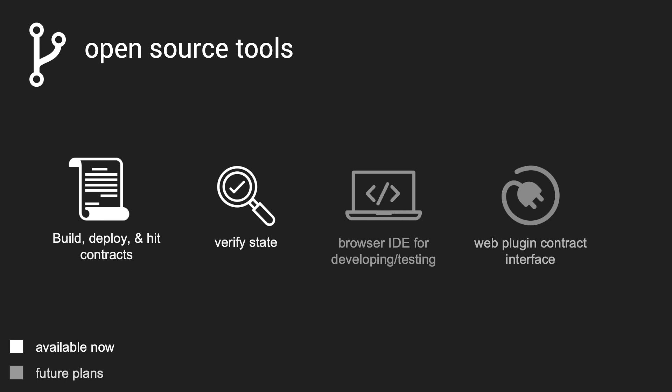Things in the pipeline include a web-based browser IDE and a Chrome plug-in to interact with your contracts. In Ethereum, you've got Remix and you've got MetaMask — I'm coming for them next.